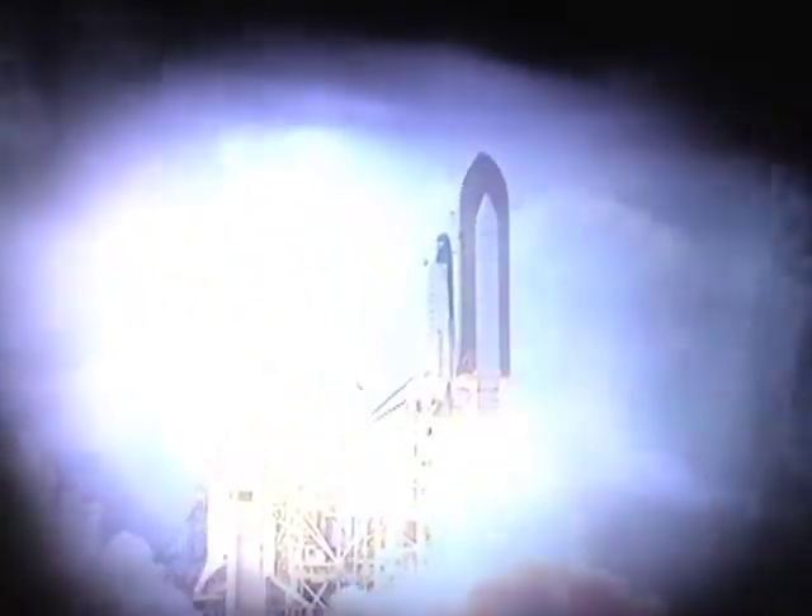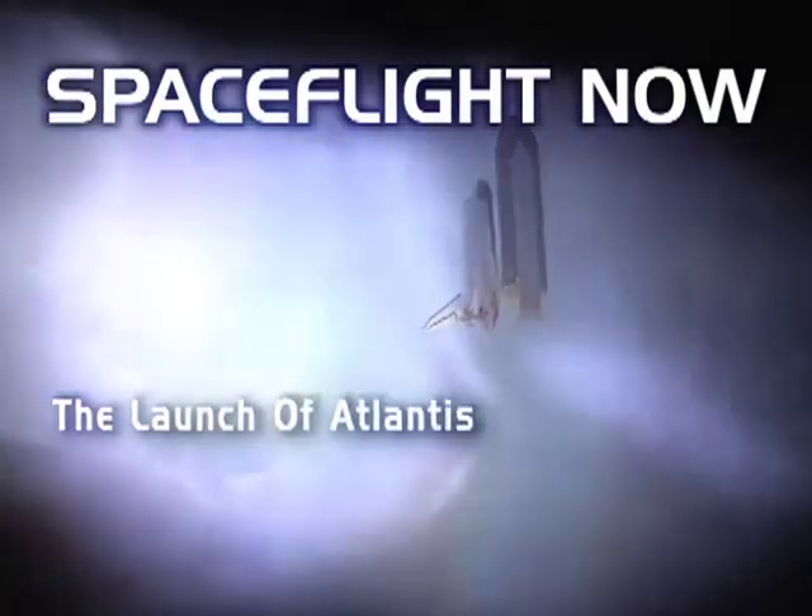Lift off! You're watching Space Flight Now's coverage of the launch of Atlantis.